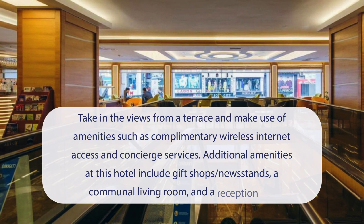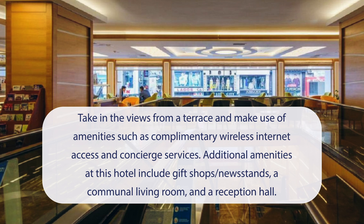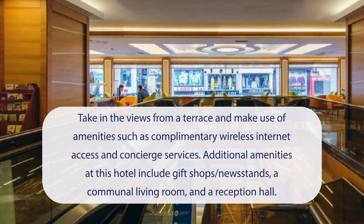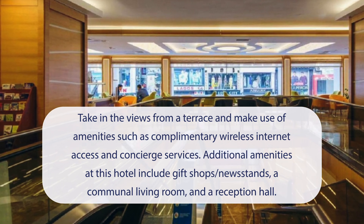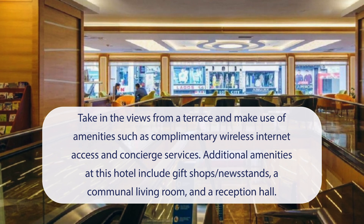At Prestige Hotel Old City, you can take in the views from a terrace and make use of amenities such as complimentary wireless internet access and concierge services. Additional amenities at this hotel include gift shops, newsstands, a communal living room, and a reception hall.